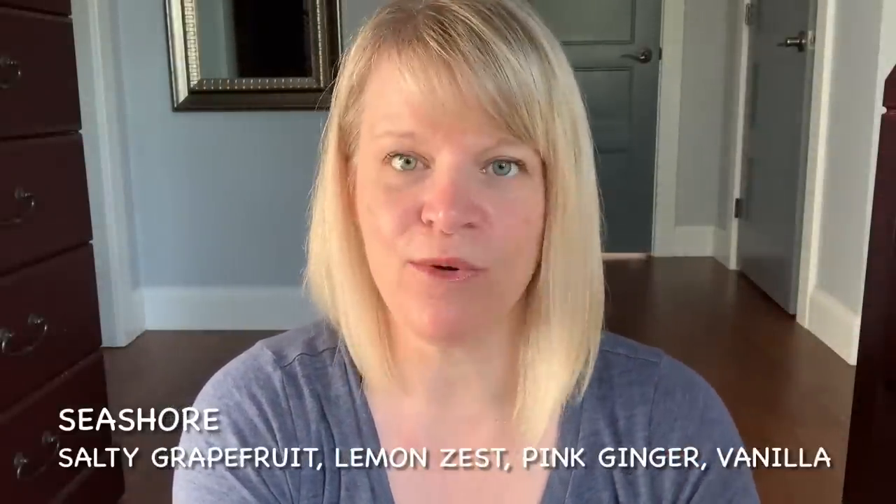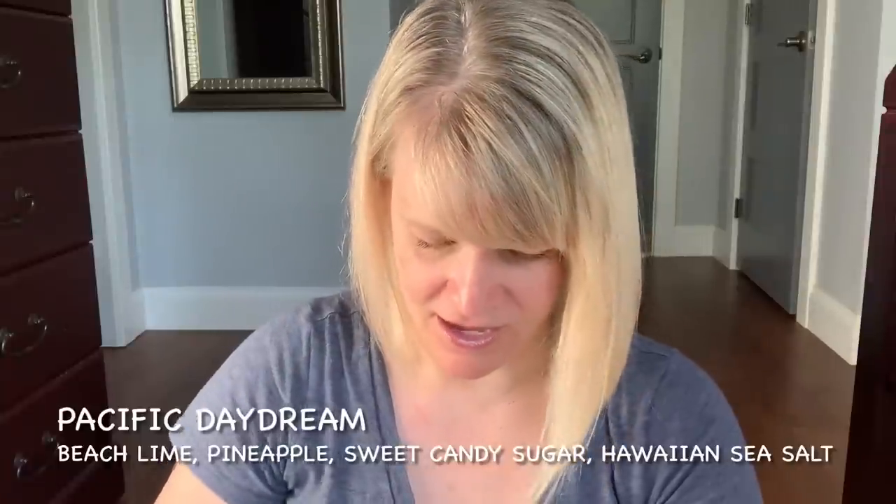A couple in here I finished up — Seashore and Pacific Daydream. I think I mixed those together. Seashore is salty grapefruit, lemon zest, pink ginger, and vanilla — neither were standouts, and I prefer Pacific Daydream over that one. Pacific Daydream is beachy lime, pineapple, sweet candy sugar, and Hawaiian sea salt. Seashore is a weird combo to my nose — the salty grapefruit and pink ginger don't quite melt together. Pacific Daydream is a little different but more pleasing. There's an astringent note to a lot of Scentsy's aquatic scents. Neither would be a repurchase, and I would not vote for those.